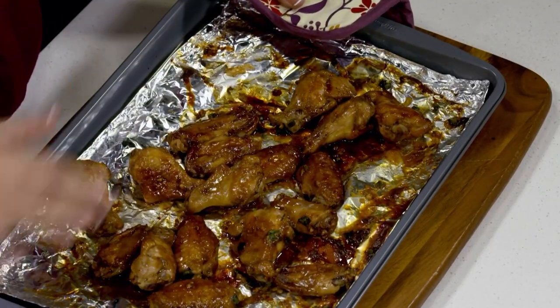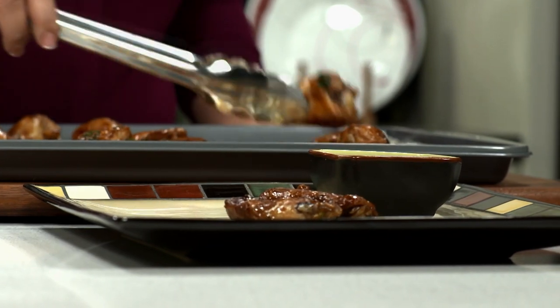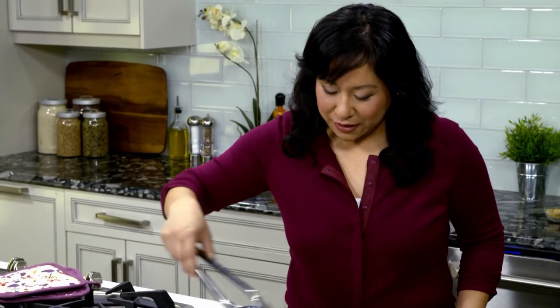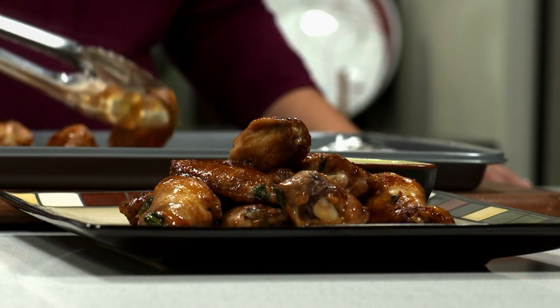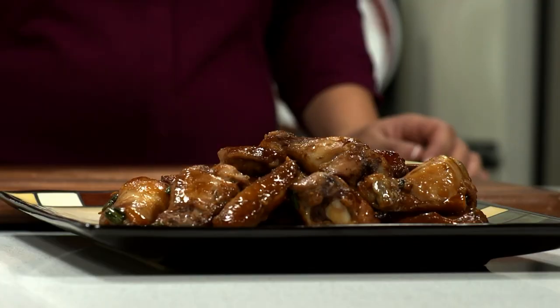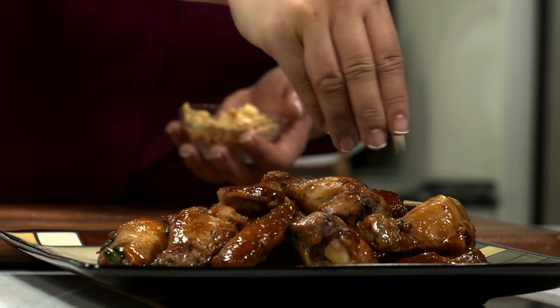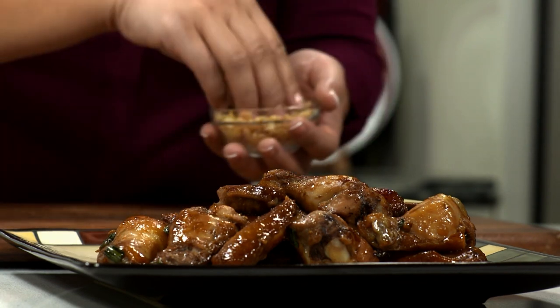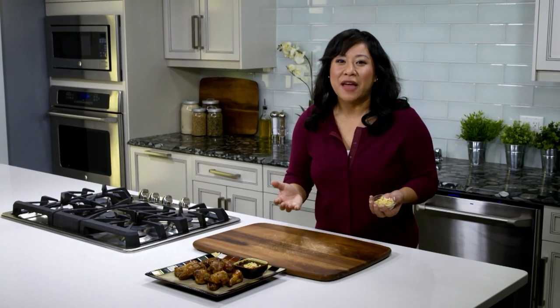Look at these chicken wings — that oyster sauce marinade is amazing. Let's plate these. I can already call dibs on this one and this one. They smell so good. I can't wait to share these with my friends. Don't forget a little roasted peanuts on the sauce — that's the final touch to finish off these Chinese-inspired chicken wings with hoisin sauce. Now they're perfect for sharing with your friends and family, or just eating them all by yourself.